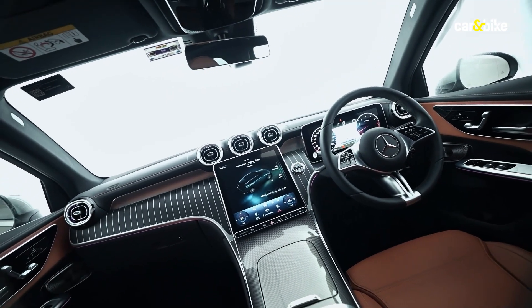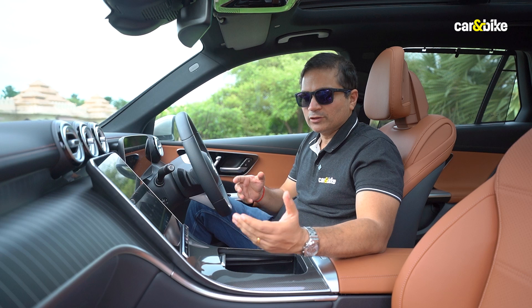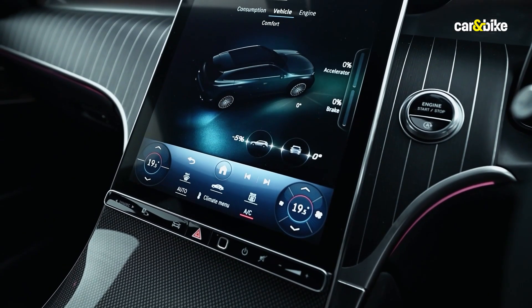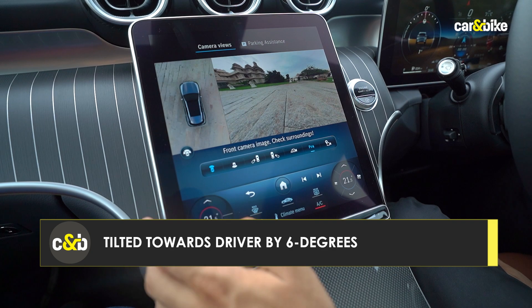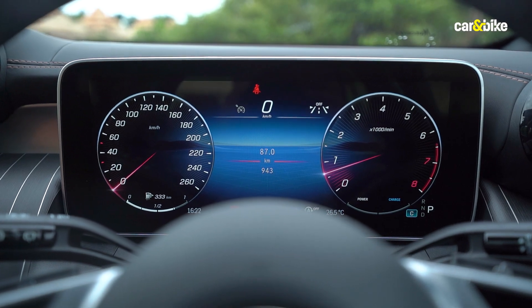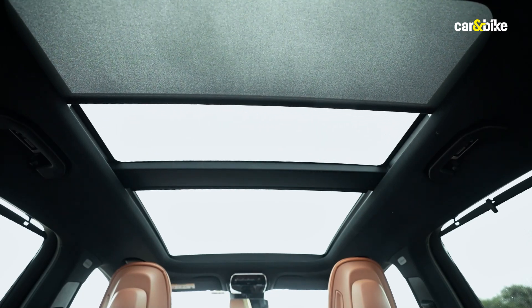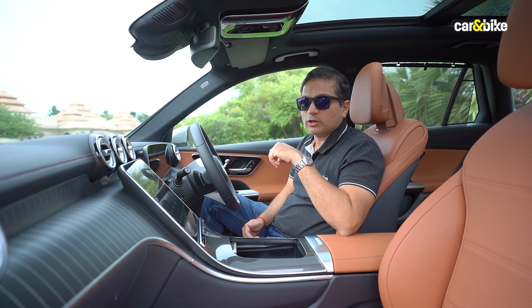Stepping inside the new GLC, you really know that you are inside a new car. While the earlier one was also well-appointed, this one takes a lot of inspiration from the C-Class with a very similar layout. The dashboard is a two-step horizontal design with a nearly 12-inch central touchscreen that has a very nice, user-friendly interface. You get three interior color options: brown, beige, and all-black. There is also a panoramic sunroof.